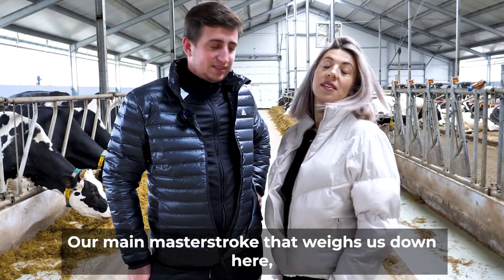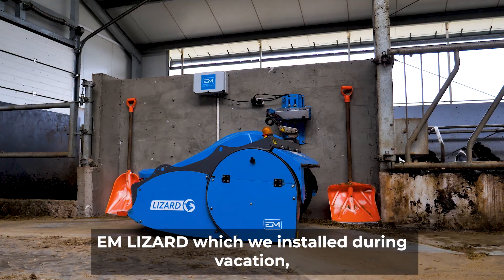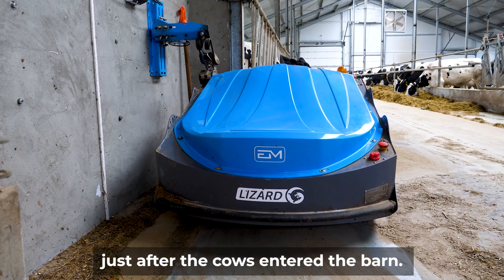Our main highlight here is this robot behind us — the Im Lizard, which we installed during vacation, just after the cows entered the barn.